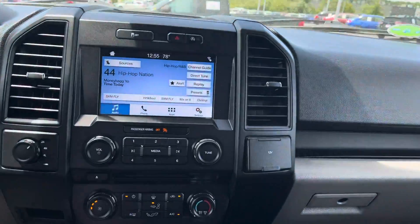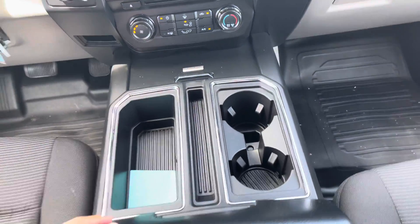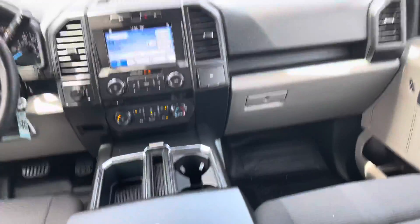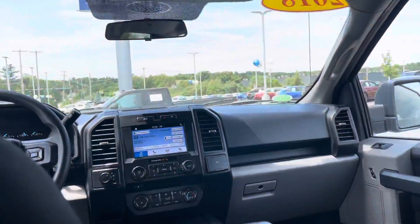It's a really spacious cabin. We've got some storage in there, USB ports as well, cup holders, more storage, and two cup holders in the back with AC vents — a really, really comfortable cabin.